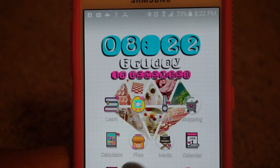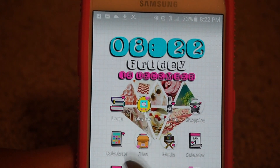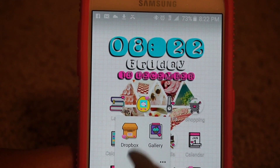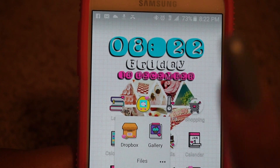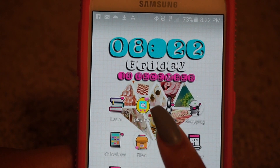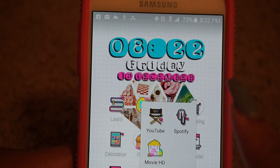Here is my calculator because I'm horrible with math, but I did pass my algebra class — yay to me! Then here is just where I store files — I have Dropbox and then my Gallery.